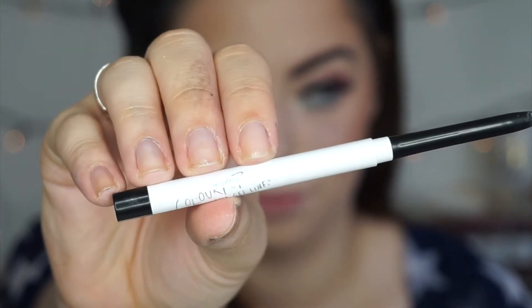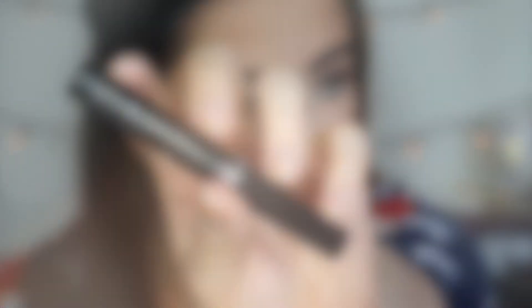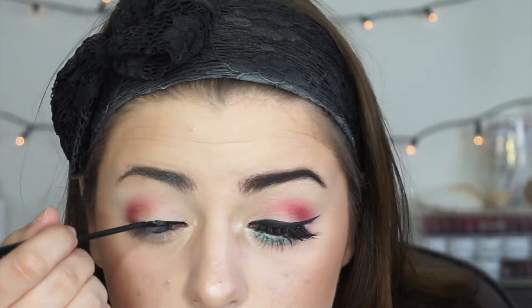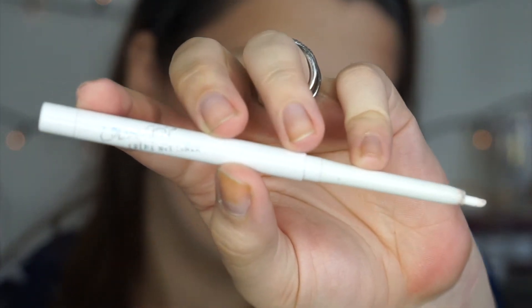I'm going to go ahead and line my tightline using the ColourPop Creme Gel Liner in the shade Swerve — this is going to help my lashes look much fuller. For liner, I'm using the NYC Liquid Liner in the shade Extreme Black. In my waterline, I'm going to use another Creme Gel Liner by ColourPop in the shade Exit, a stark white that's going to really help open up my eyes. I'm buffing this along my lower lash line and then setting it using the Wet n Wild Sugar eyeshadow to help that blue glitter really pop underneath the eyes.